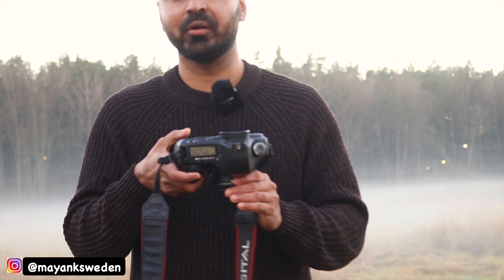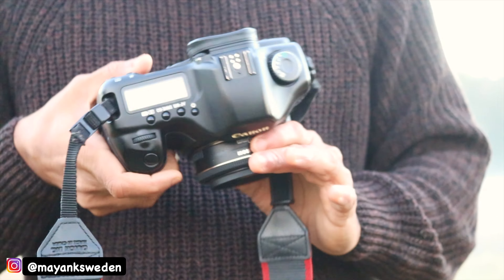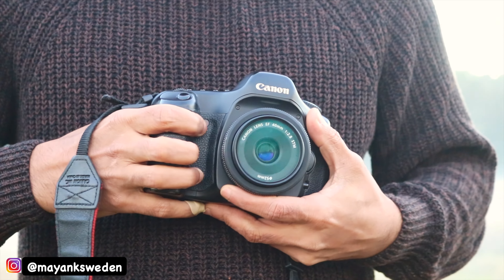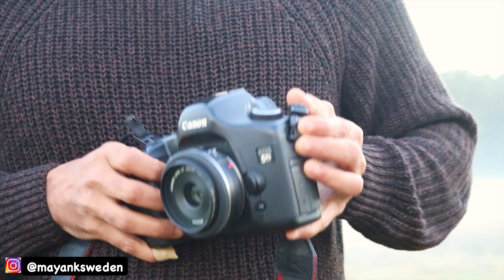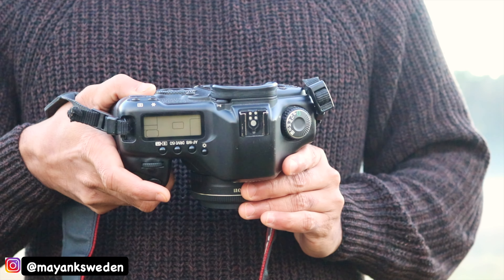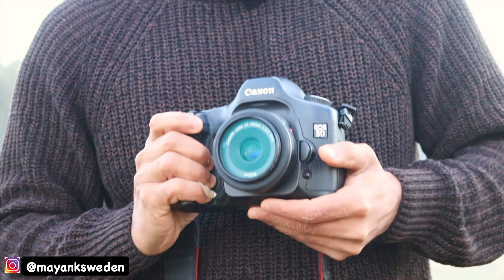I got this Canon 5D Classic body for around $150 US, which is a great bargain. The camera body is in excellent condition — no scratches whatsoever, almost like new. I don't know the shutter count because you'd need a Canon service center for that, but this camera is known for handling very high shutter counts, even up to one million, and still working perfectly fine.